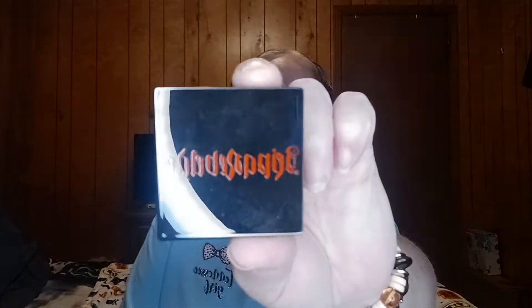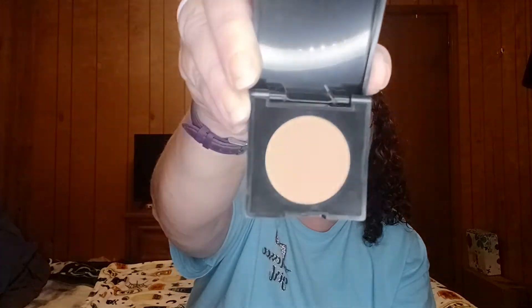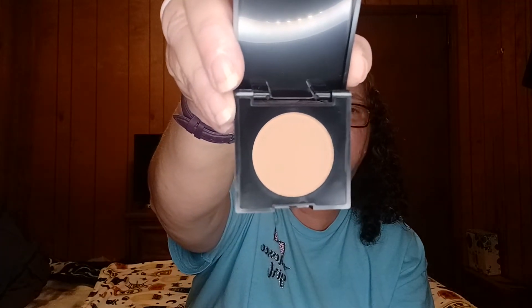All right, let's see. Something else wrapped — I'm not sure y'all, this is what the top looks like. That is gorgeous. That is absolutely gorgeous, so pretty. Thank you, Chelsea.